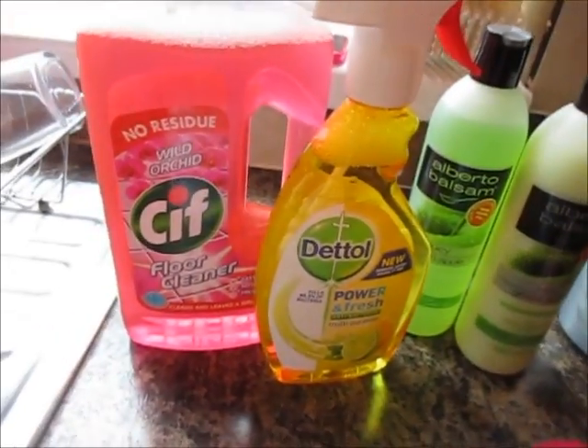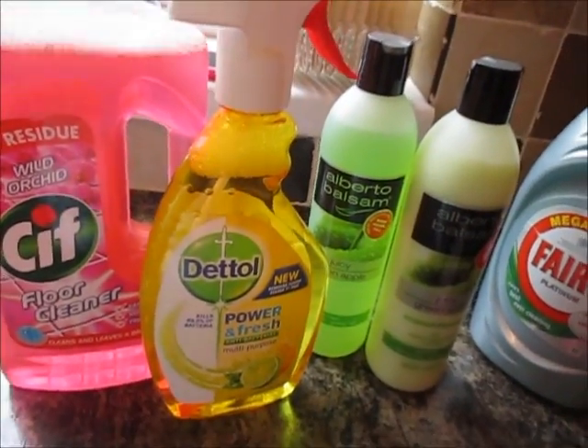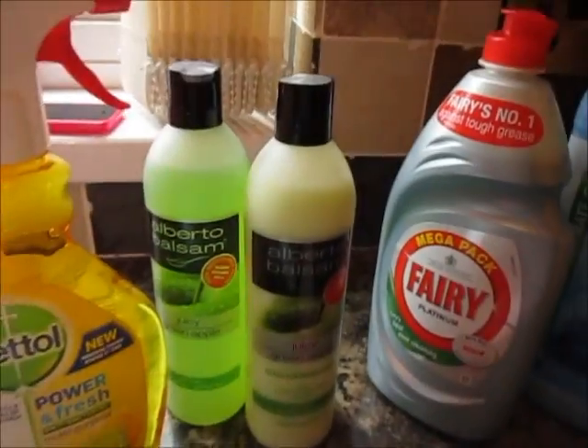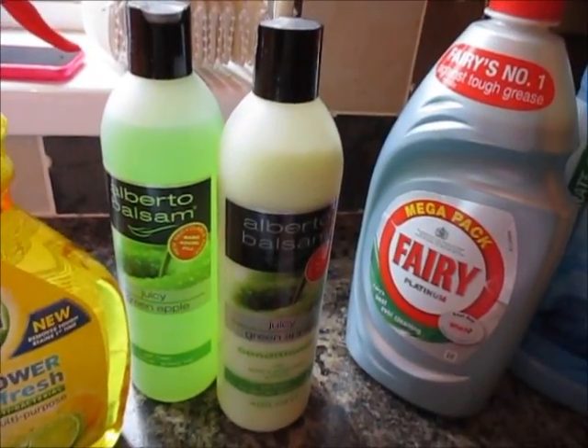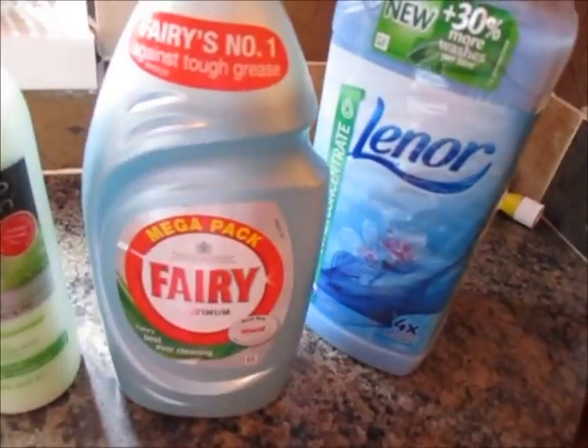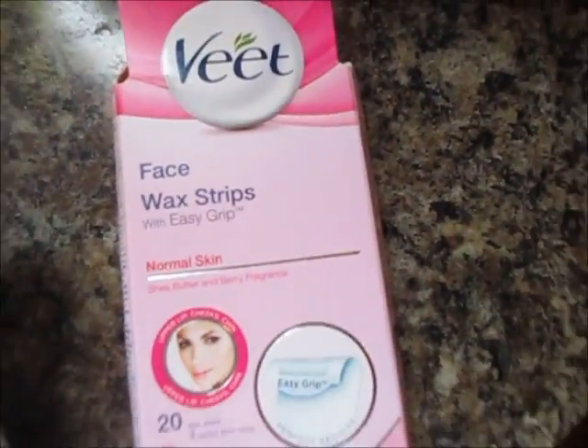So I've got some floor cleaner and some Dettol — these were two for £2. And then I've got two packs of baby wipes, just some Alberto Balsam shampoo and conditioner. One of these big Fairies, which was £2, and some Lenore, and also some face wax strips.